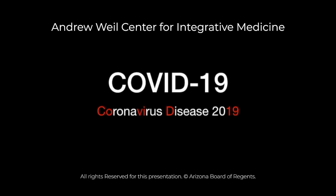Hi, it's Randy Horowitz again, Medical Director at the Andrew Weill Center for Integrative Medicine at the University of Arizona. This first video is just introducing you to the concept of viruses and particularly the COVID-19 that we're dealing with. COVID-19 is actually the name of the condition produced by the virus.